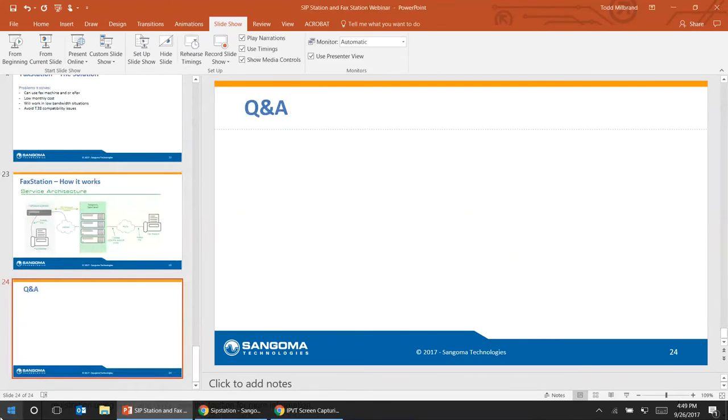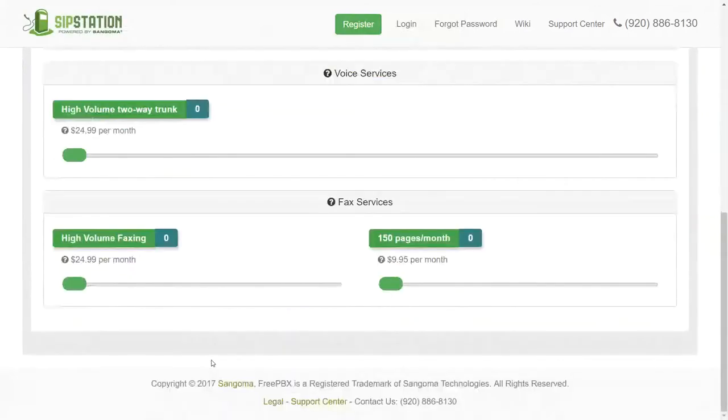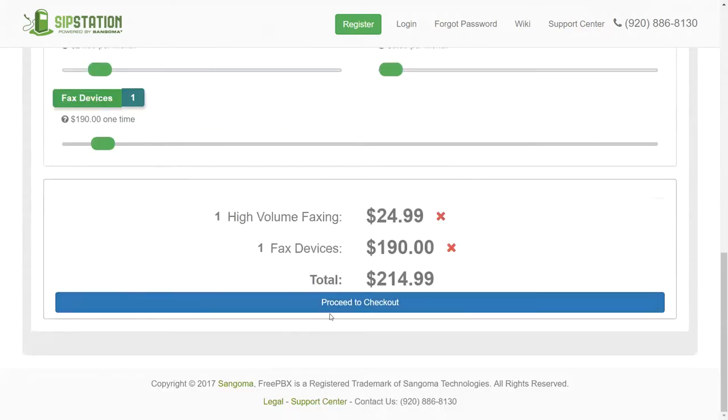What does pricing look like? Back at SIPstation.com, this is also where you order FAX Station service. High-volume faxing is 3,000 pages for $24 per month; low-volume is 150 pages. You choose the plan you need, add a fax device if you're hooking up a fax machine, check out, and your device arrives pre-configured — ready for you to just plug into the internet and plug into your fax machine.